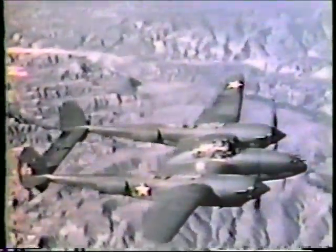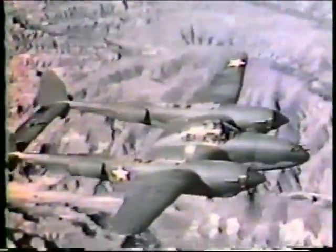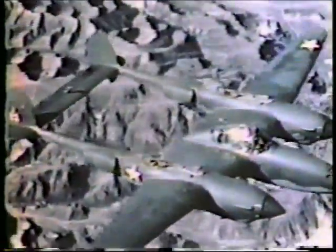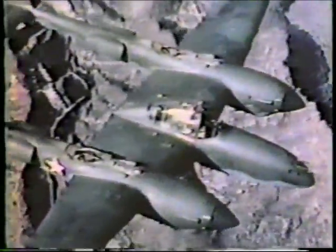Some hangar experts insist that it is impossible to bail out of the 38 because of the twin booms and rudders and because of the horizontal stabilizer span. The truth is that it is no easier or harder to bail out of the 38 than out of any single-seater fighter.